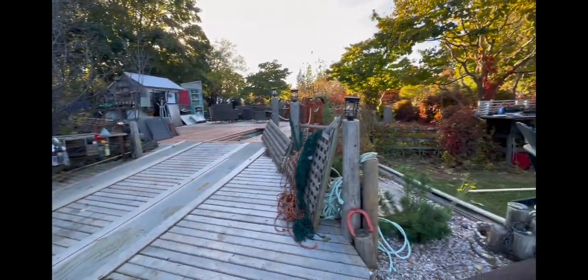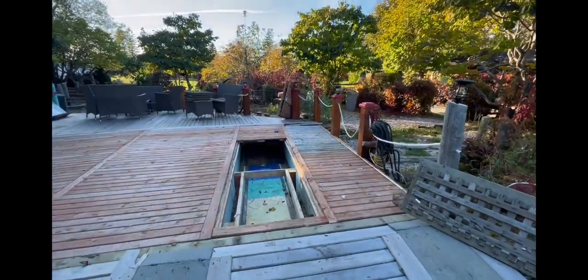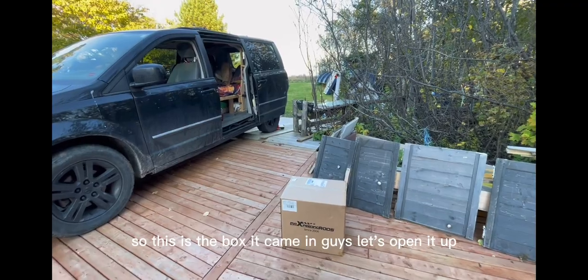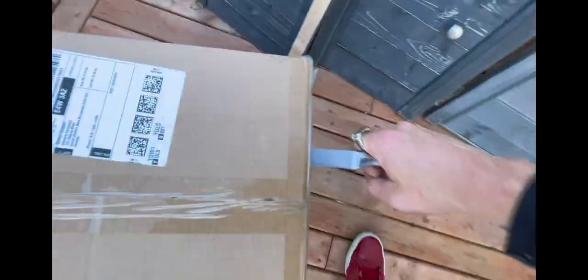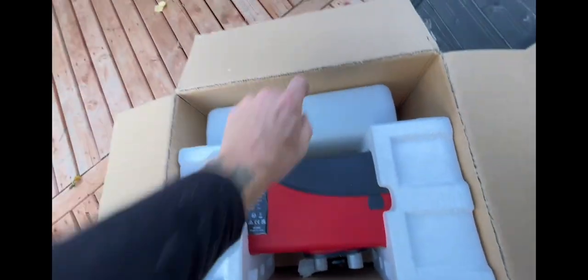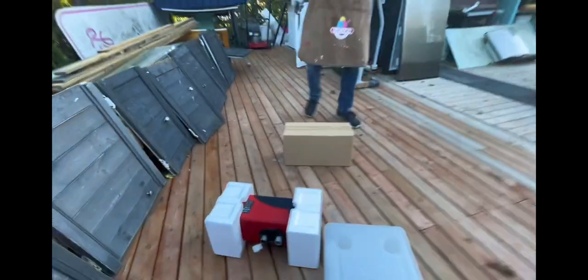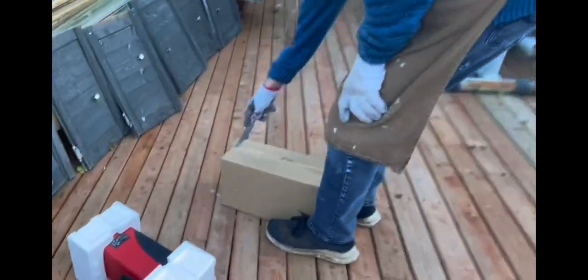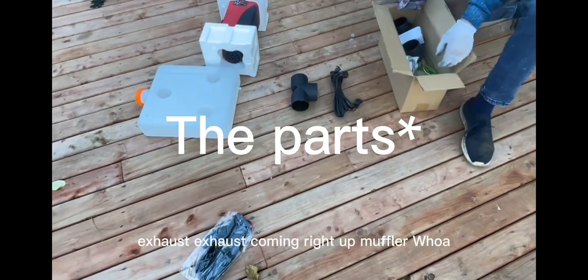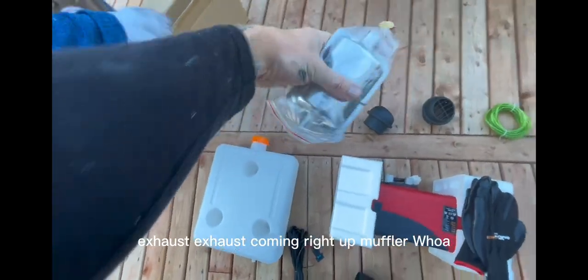So this is the box it came in, guys — let's open it up. Got it open, there it is. That's what it looks like with the foam. Oh, nice gloves. And the exhaust, muffler — whoa.